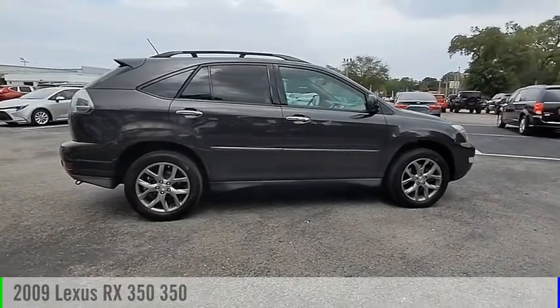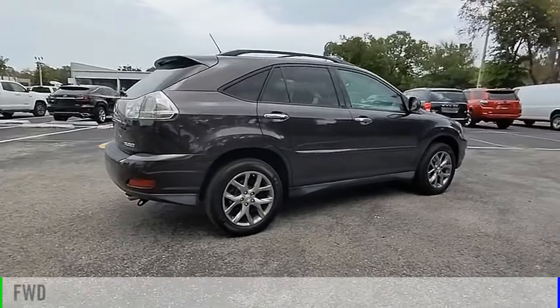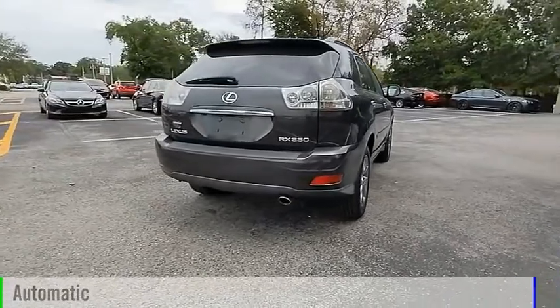You are going to love the 2009 RX350. This vehicle is powered by a front-wheel drive, 6-cylinder, 3.5-liter engine, and comes with an automatic transmission.